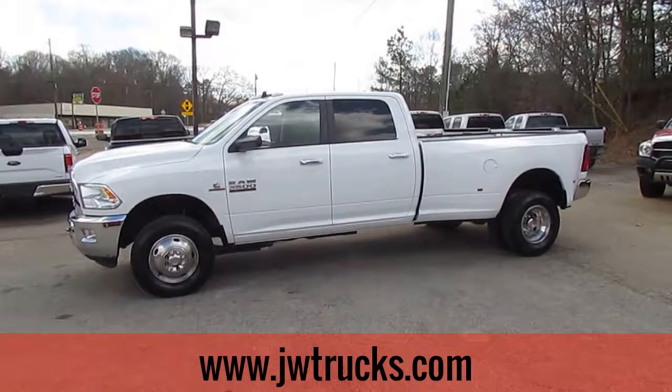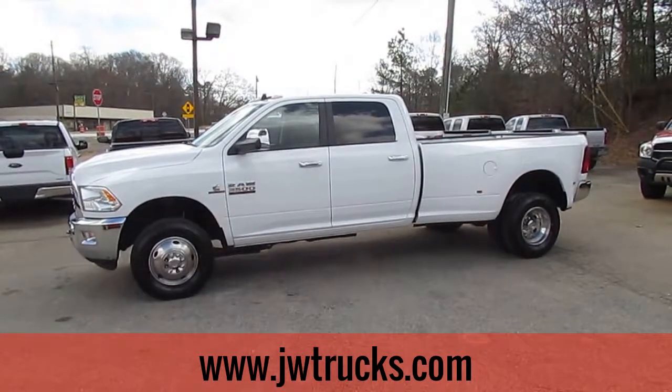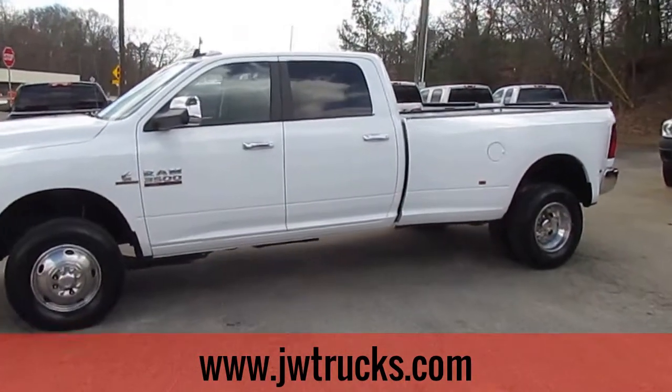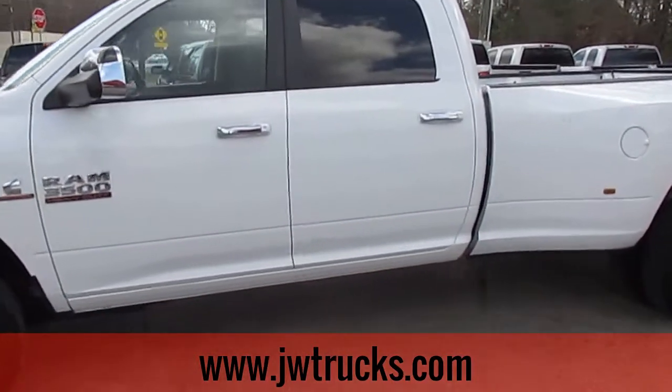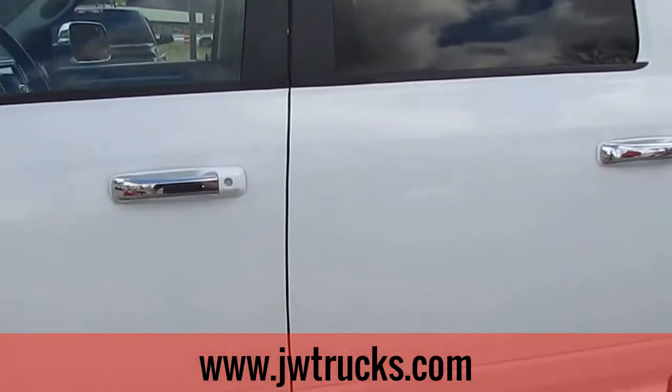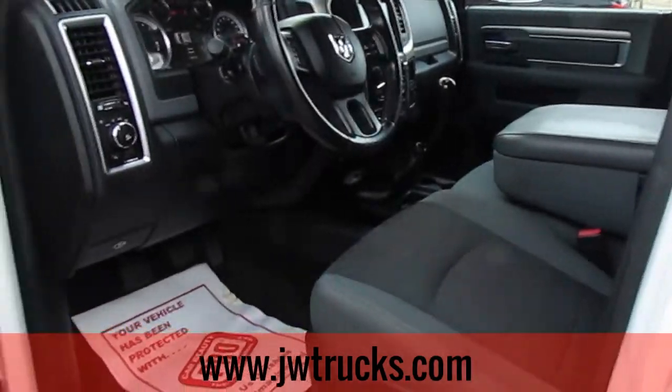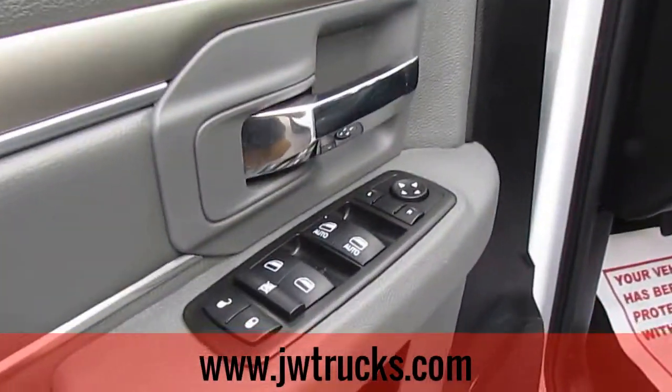This is the JWTrucks Truck Showcase. Today I have a 2013 Dodge Ram 3500 Crew Cab Dually. This truck has a 6.7 liter Cummins turbo diesel engine, 6 speed manual transmission, and it has 79,000 miles on it.